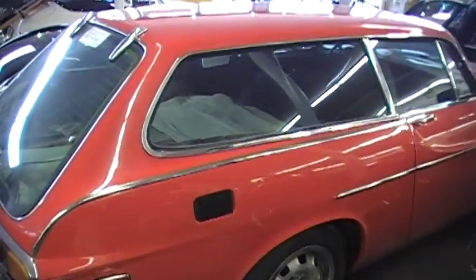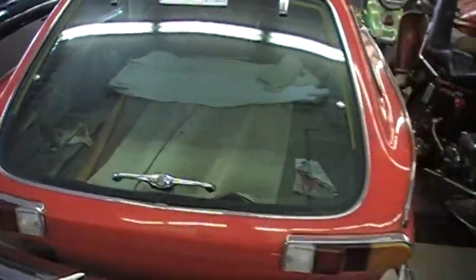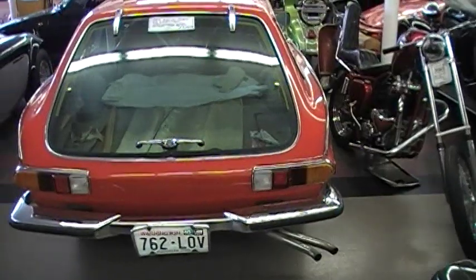It has a brown interior with black — I think that's the original. Actually very nice chrome overall, and it's a really straight car with good glass.